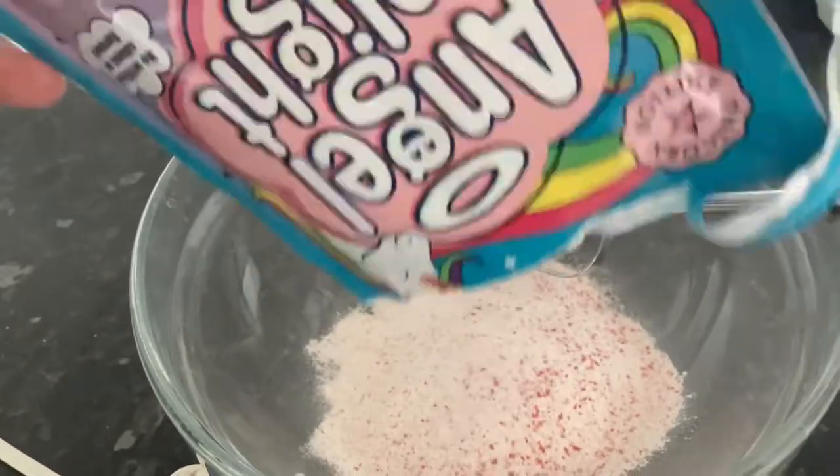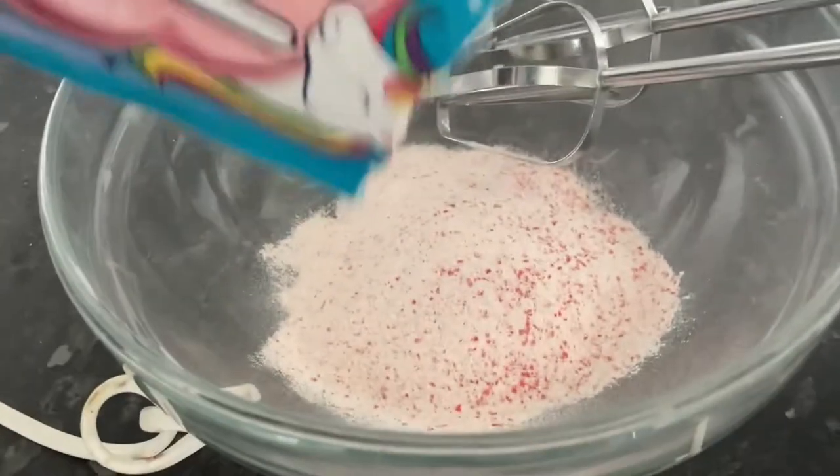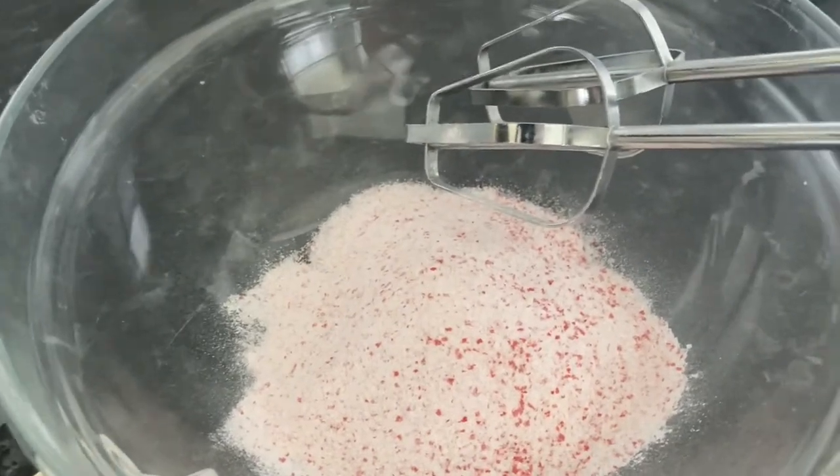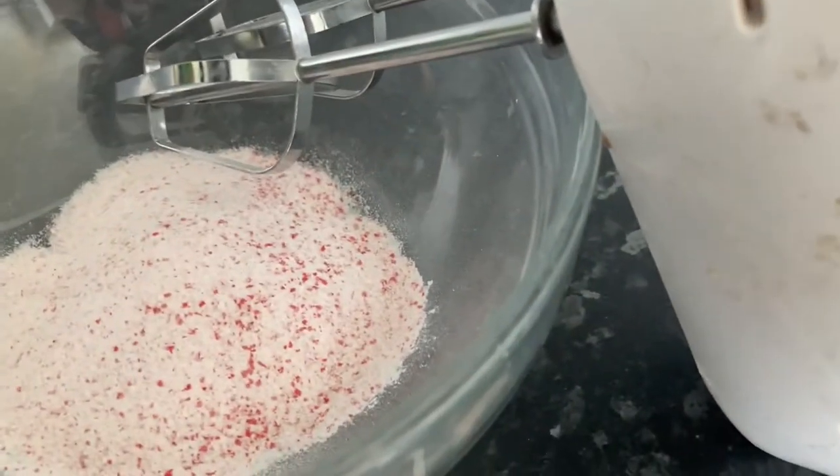Angel Delight Unicorn Magic! Look at that, look at that. Doesn't that look really cute? I think it looks fantastic. I haven't had anything like this for a long time.